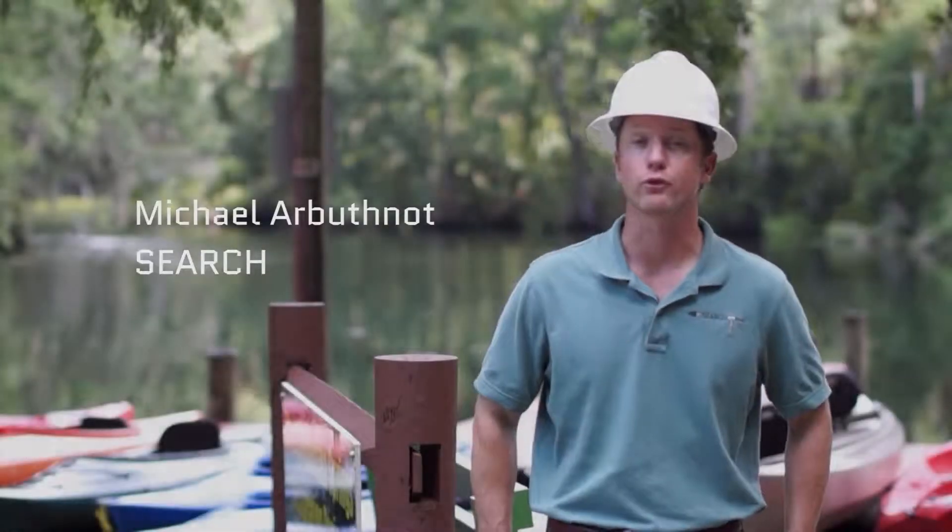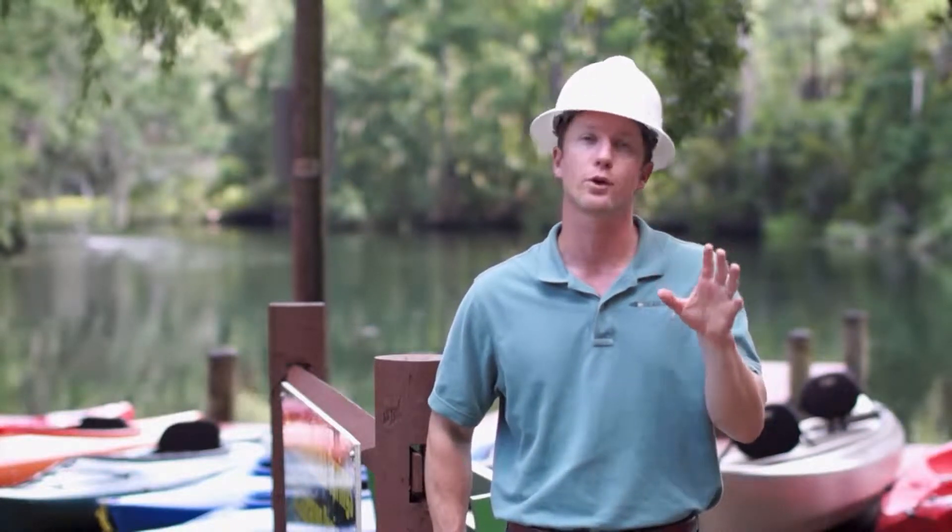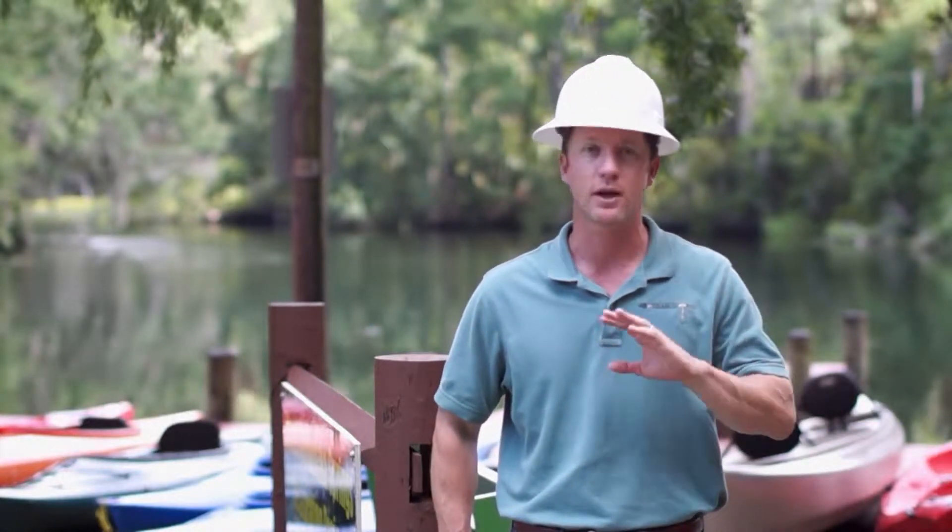I'm Mike Arbuthnot. I work for Search. We are the largest cultural resource management firm here in Florida. We actually have the largest underwater archaeology division in the entire United States.